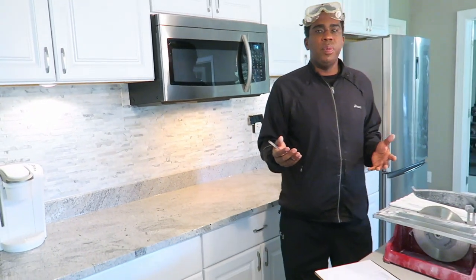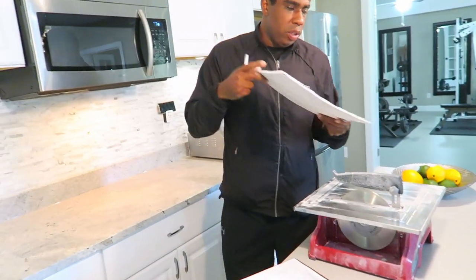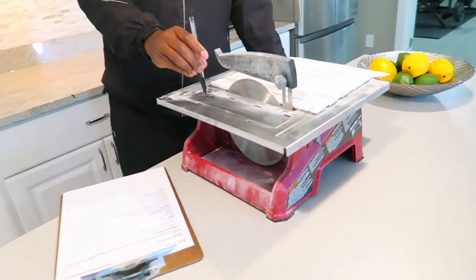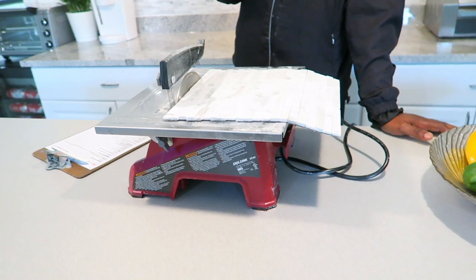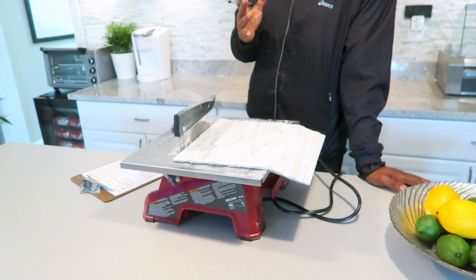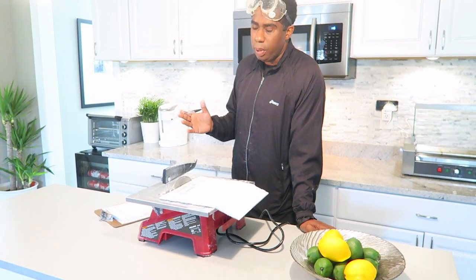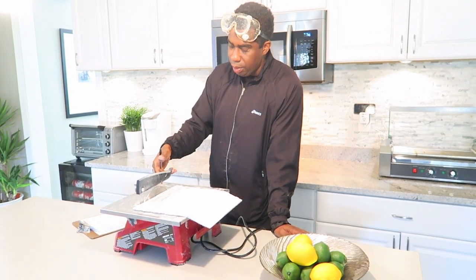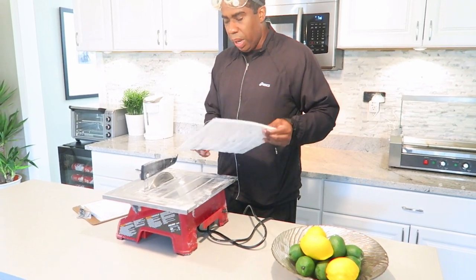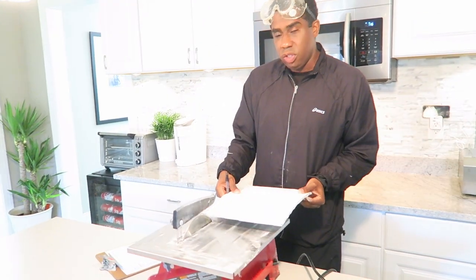Buy extra tile because you will mess up a piece while experimenting. For cutting tile, I splurged on a tile saw and I'd recommend it. I wouldn't recommend manual tile cutters unless you're doing a very small area — it's hard to score tile accurately, get a straight line, break it cleanly, and it's time-consuming. The tile saw cuts like butter with a diamond blade and a little water in the reservoir. One tip: cut tile face-down so the saw doesn't chip the face.